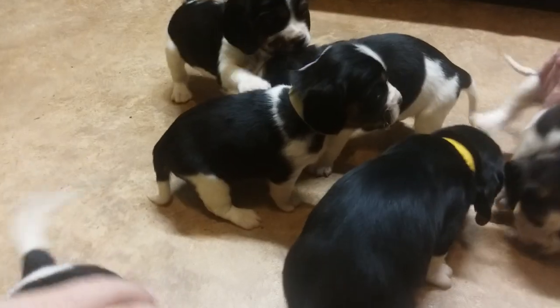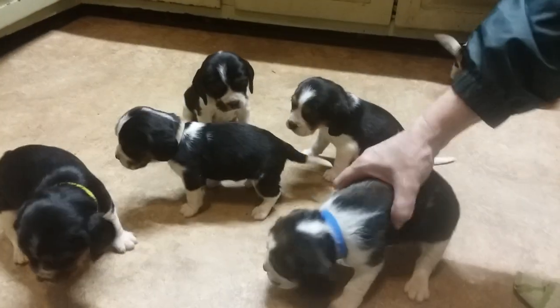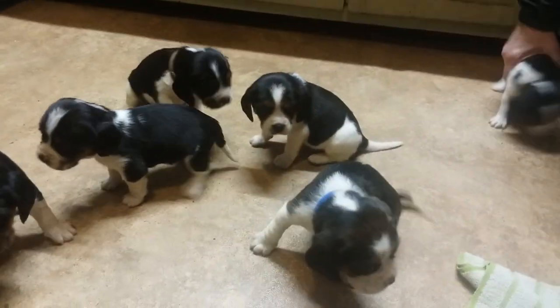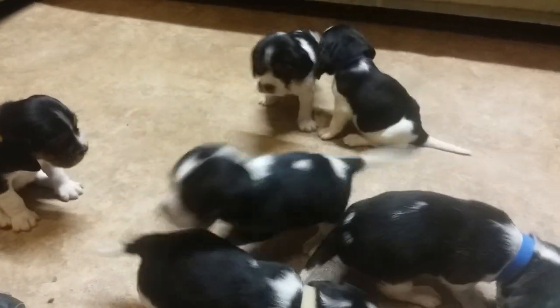They're just now learning to walk good — they just turned four weeks old today. This video was made on Wednesday, March the 11th, so they just turned four weeks old and are just now beginning to move around quite a bit.